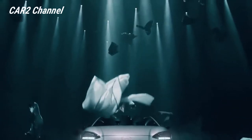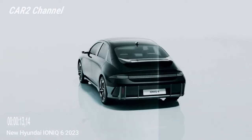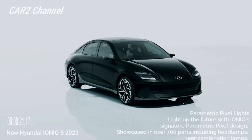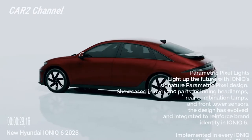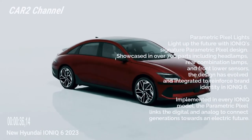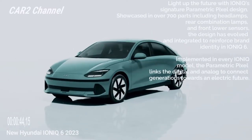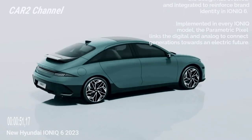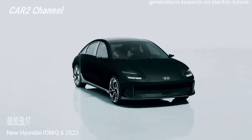Yang paling penting bagi sebagian besar pelanggan tentu saja jangkauan listrik Ioniq 6. Dalam kriteria ini sedan unggul, dengan peringkat WLTP maksimum 610 km (379 mil) saat dilengkapi motor tunggal dan baterai 77,4 kWh. Angka ini melampaui WLTP maksimum crossover bersaudaranya yaitu 507 km (315 mil). Karena EPA memperkirakan Ioniq 5 dapat menempuh 487 km (303 mil) dalam versi motor tunggal baterai besar, kami memperkirakan Ioniq 6 dapat menempuh setidaknya 563 km (350 mil) dengan sekali pengisian daya.